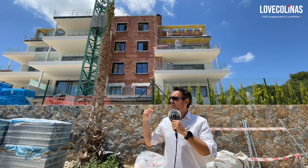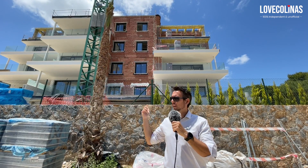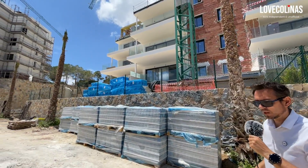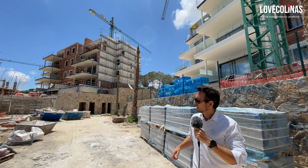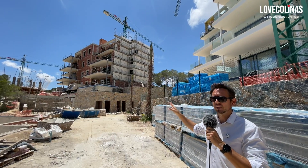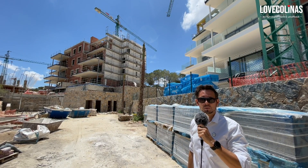Behind me you'll see one of the blocks of the Nispeto community which is currently under construction, together with a second block right over there. These lovely apartments are located on probably one of the highest areas on the resort. Look at the size of those terraces — they're really big, and a nice feature is that they're all facing the landscape and the sea view. We're looking forward to seeing one of the show apartments hopefully soon.